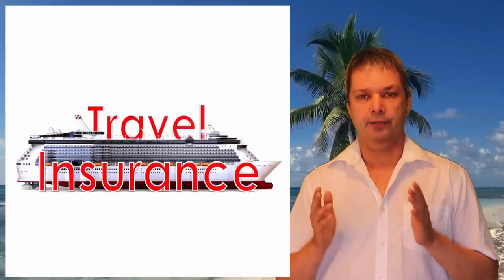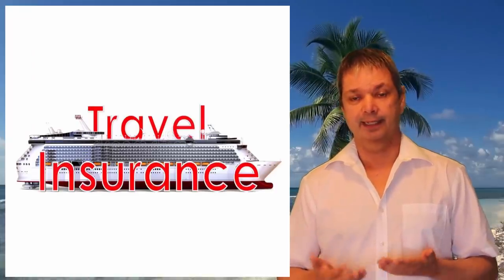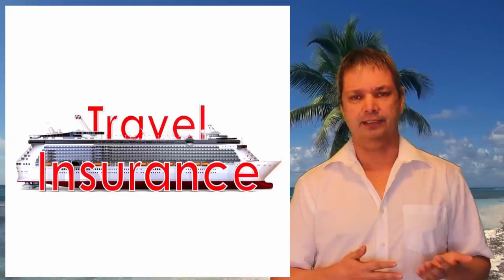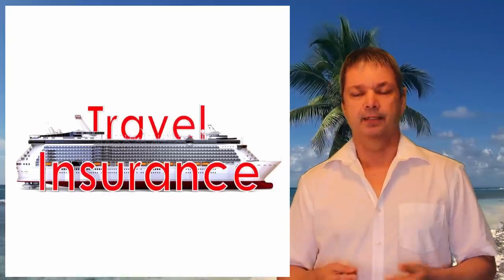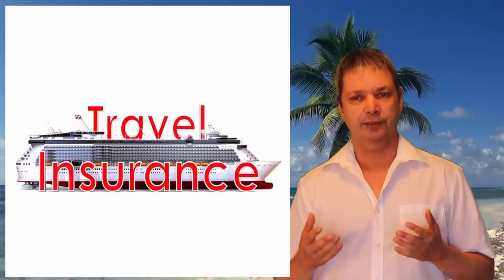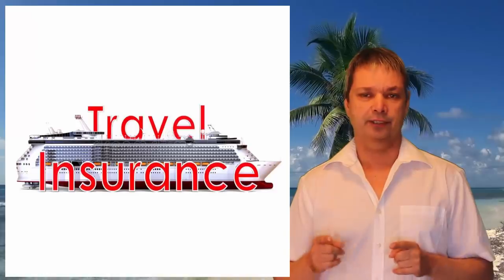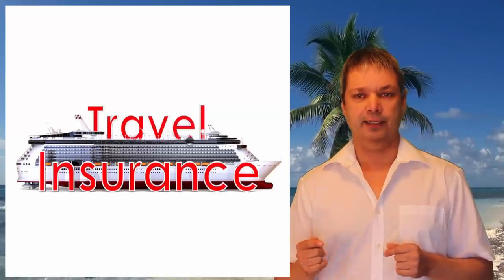Number twenty-three: book your travel insurance through a third party, not through the cruise line — cruise line prices are quite expensive and you can often get the same coverage for half the cost. That said, if you prefer the convenience and security of having everything in one place, go ahead and book through the cruise line. At the very least, make sure you have travel insurance.